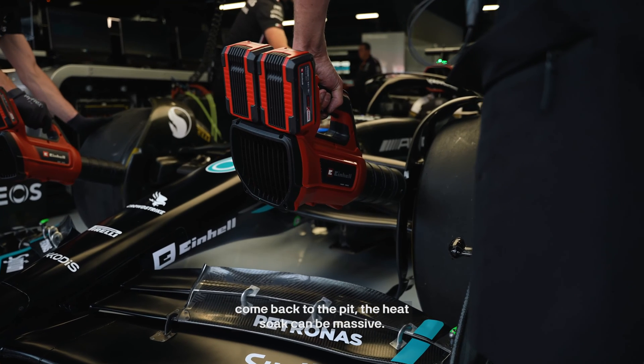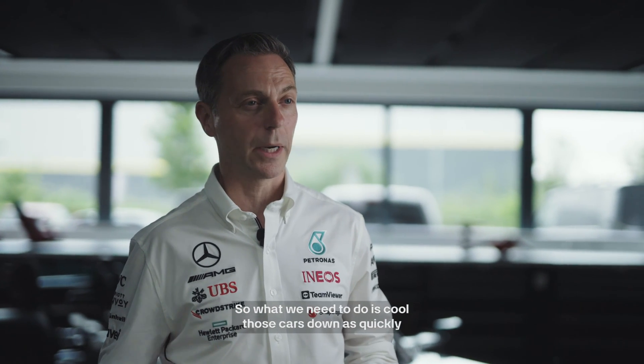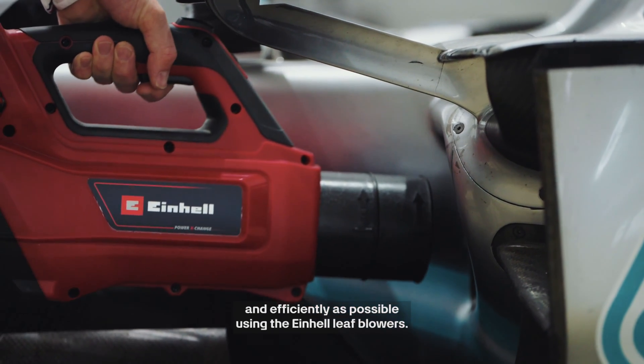When the cars come back to the pits, the heat soak can be massive. So what we need to do is cool those cars down as quickly and efficiently as possible using the Ironhale leaf blowers.